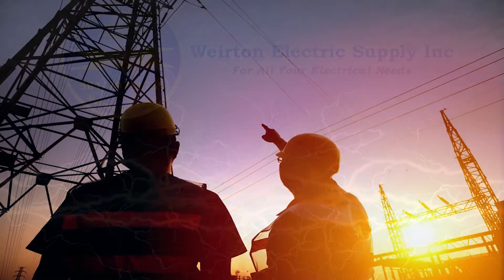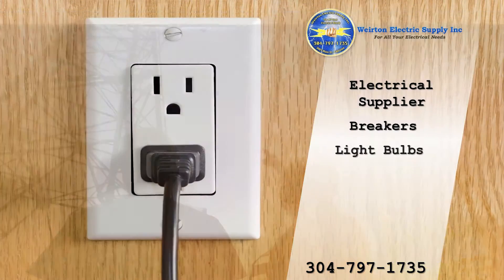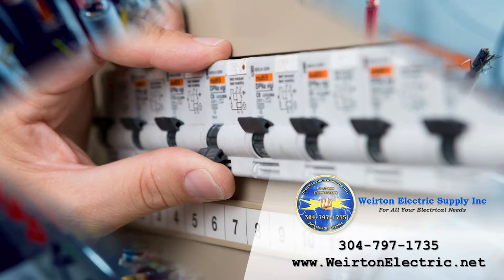Wharton Electric Supply has over 70 years of experience serving West Virginia in the professional electrical business. We provide electrical equipment and supplies to customers in Wharton and the surrounding areas. We have everything you need from light bulbs to breakers. We are dedicated to offering low prices and a wide variety of discounted items.